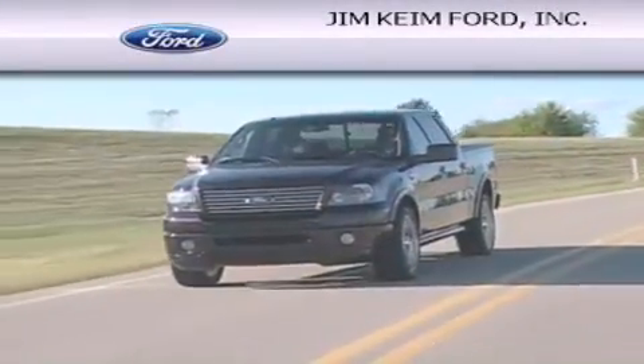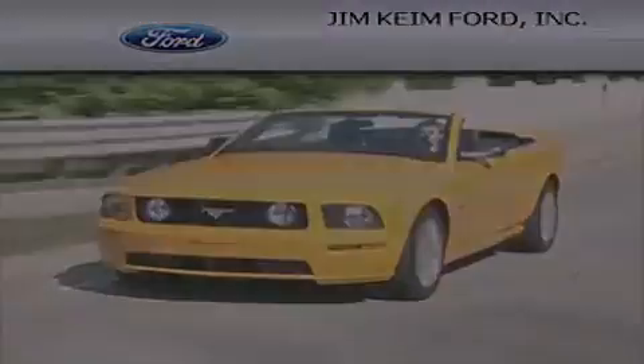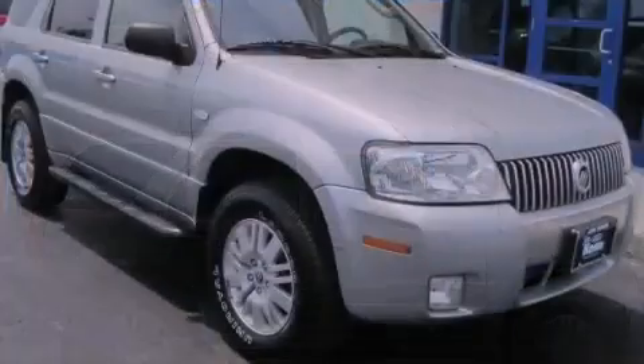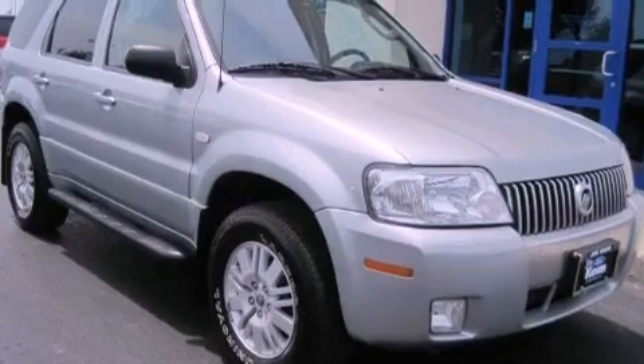Another fine vehicle offered by Jim Keim Ford. This is a 2006 Mercury Mariner, a vehicle with safety, comfort, and space.